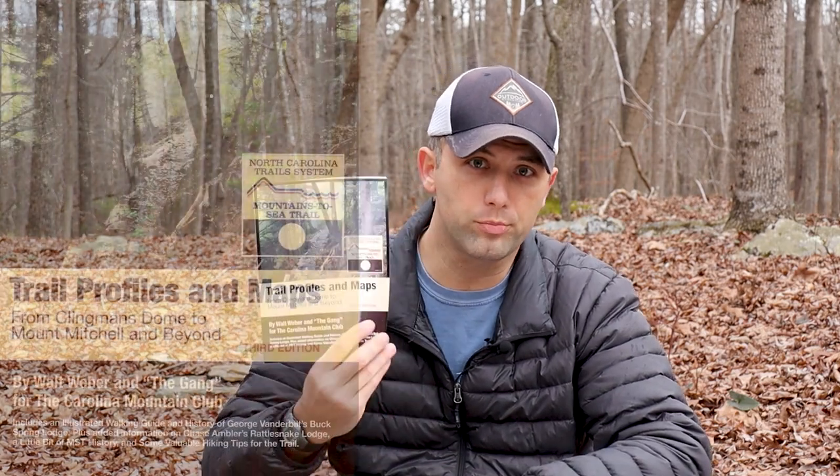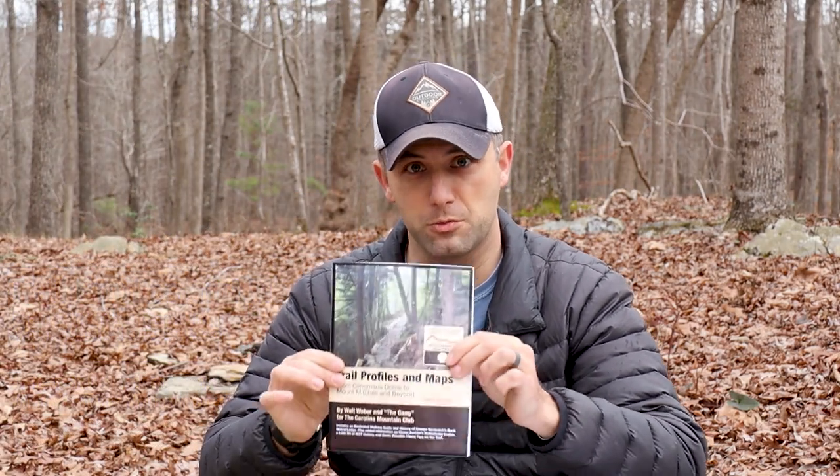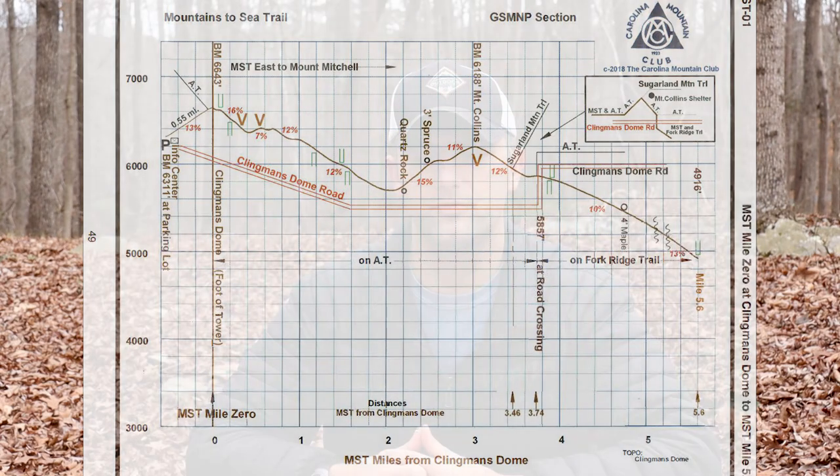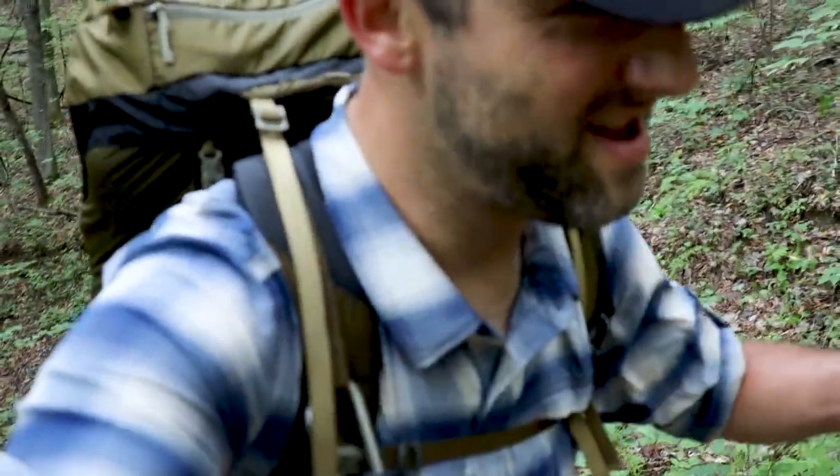The other guidebook on the website that I've purchased and actually used on my segments one and two hikes is the Trail Profiles and Maps, put together by the Carolina Mountain Club. There is a ridiculous amount of information — in a good way — packed into such a small book. It has trail profiles, features, switchbacks, and elevation grade information. It's been very helpful for planning and getting an idea of what the trail is going to be like — and knowing how much pain I've got to endure on the front end.